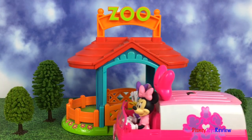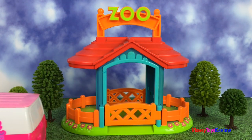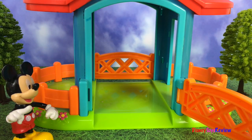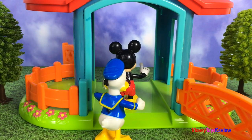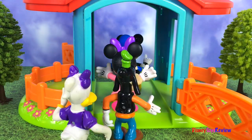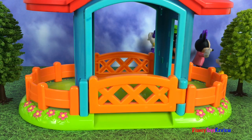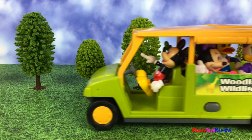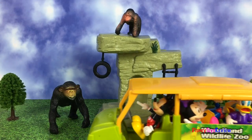It looks like Mickey and the gang are going to the zoo. Mickey and his friends are going on a zoo safari. I can't wait to see what animals they see.